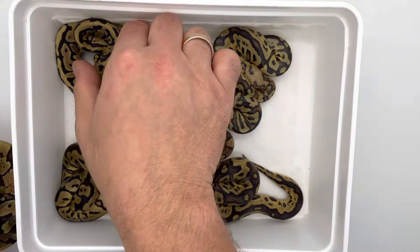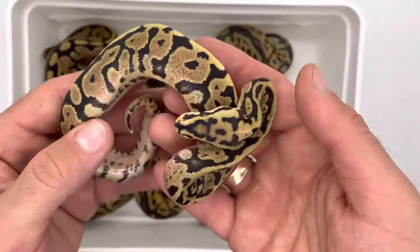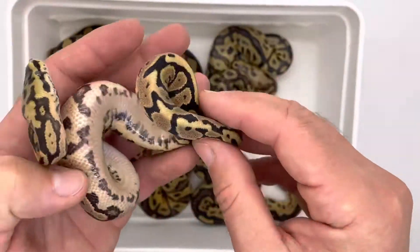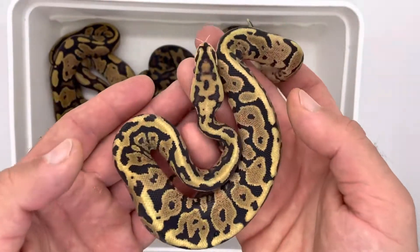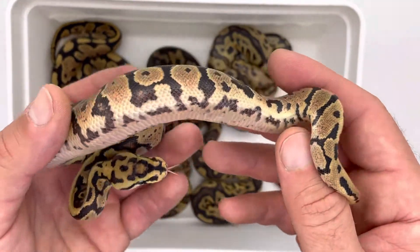I'm going to be selling this as a fire, maybe possible yellow belly het clown female. And there's another surprise — I was thinking it's fire spot nose, but it's actually a fire spot nose yellow belly. I found I had it from a previous clutch, but the others look totally different. She has a busier, different head stamp, and after shed even better.